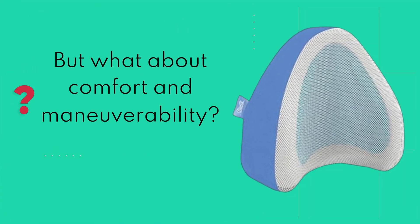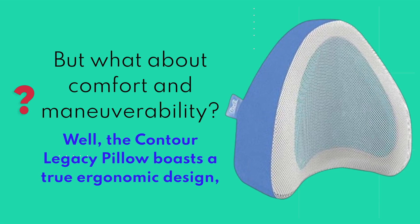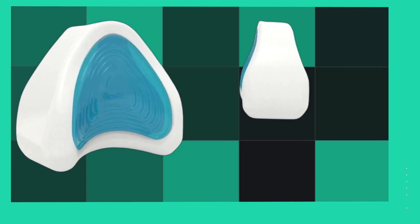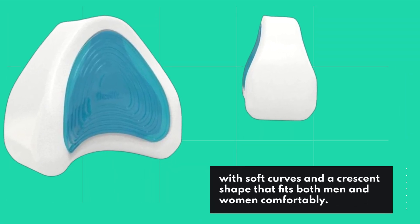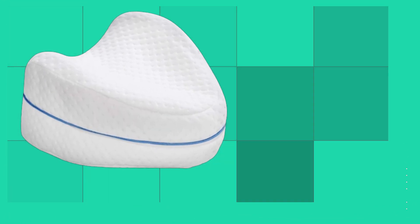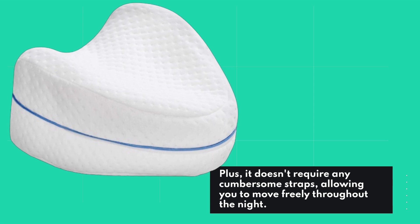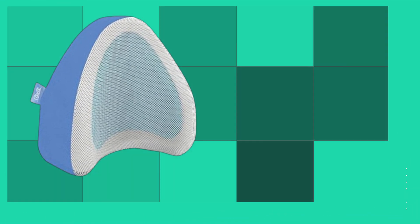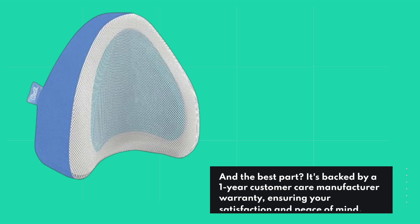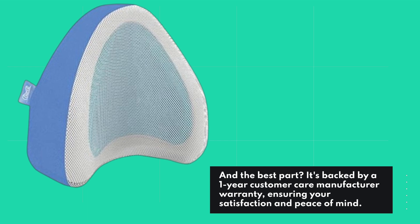But what about comfort and maneuverability? Well, the Contour Legacy Pillow boasts a true ergonomic design, with soft curves and a crescent shape that fits both men and women comfortably. Plus, it doesn't require any cumbersome straps, allowing you to move freely throughout the night. And the best part? It's backed by a one-year customer care manufacturer warranty, ensuring your satisfaction and peace of mind.